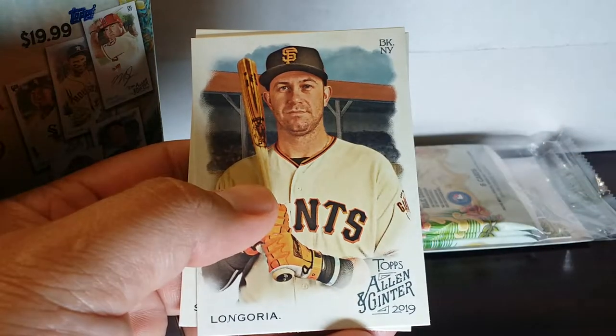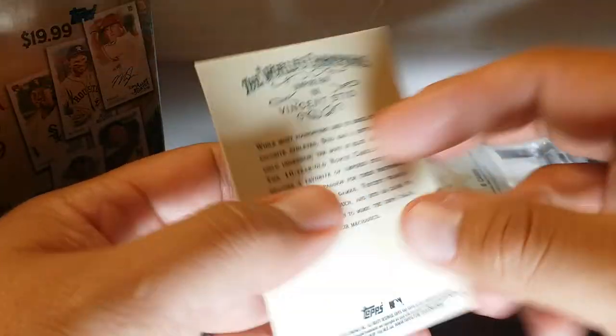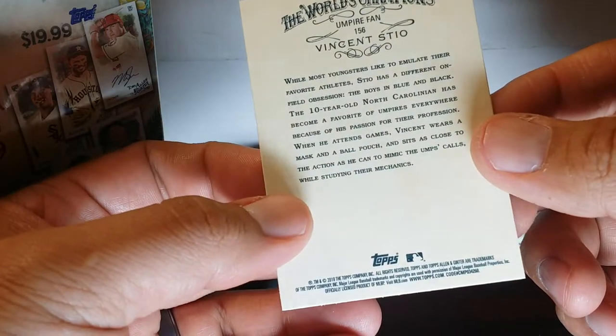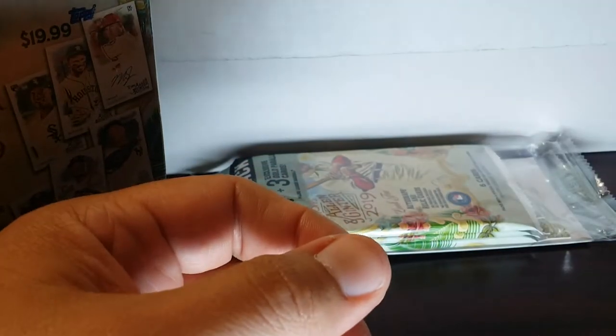Gordon, D. Gordon from the Mariners. Evan Longoria — oh sweet, I have not got this guy yet. He's like an umpire fan — he likes the umpires. He's a 10-year-old from North Carolina. Pretty sweet card, pretty cool kid, man — how many kids do you know that are 10 and have their own baseball card? I'm gonna save that one for last.